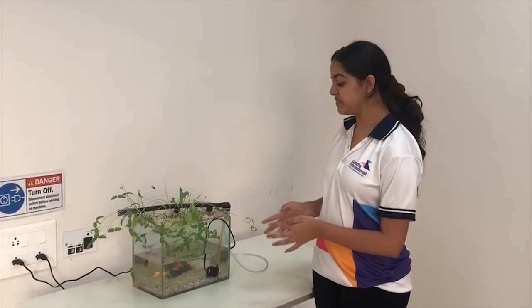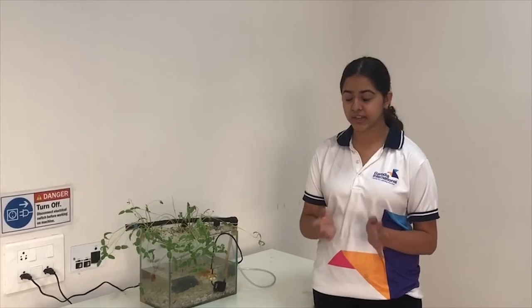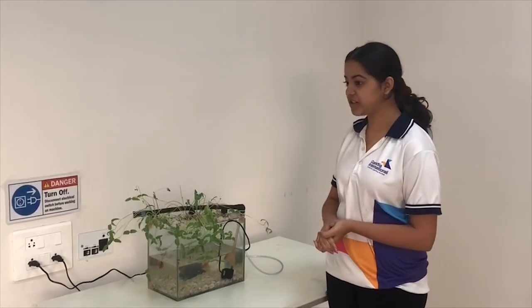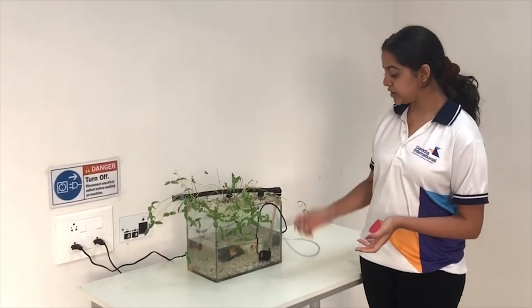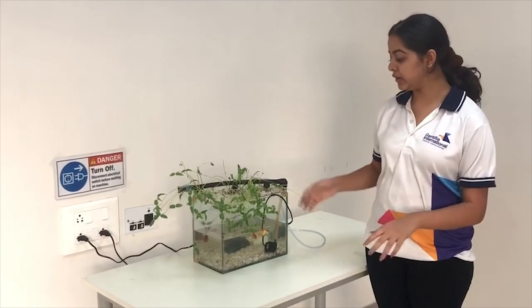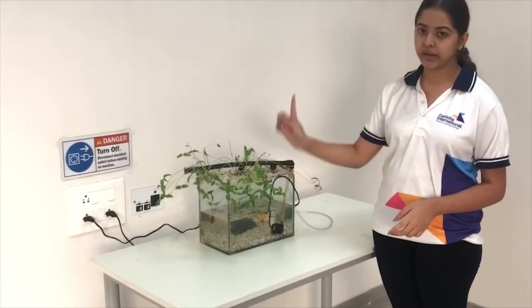At the moment the experiment is facing quite a few limitations. One is that the setup is not completely self-sustainable. We are planning to introduce Daphnia — a species of small crustaceans — which will eliminate this limitation, and we will be doing this in a few days. Also, because of the need for an electrical supply for the oxygen pump and drip irrigation system, we were not able to set up in a location with direct sunlight. Hence, due to phototropism, the plants are growing toward the sunlight and aren't able to grow vertically straight.